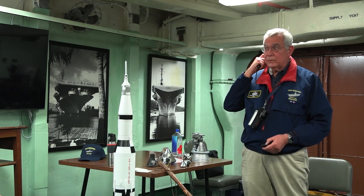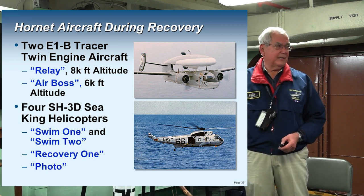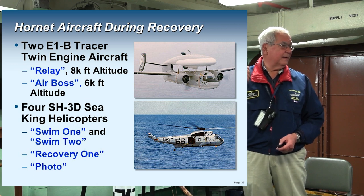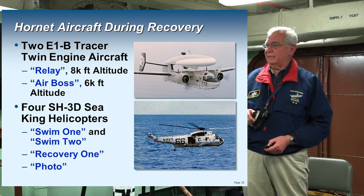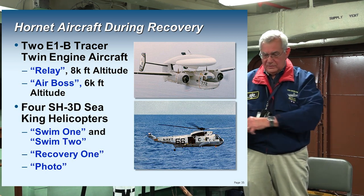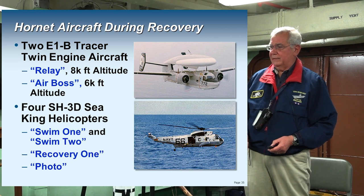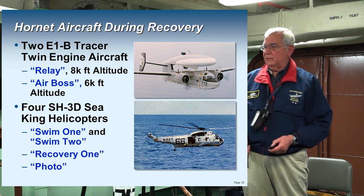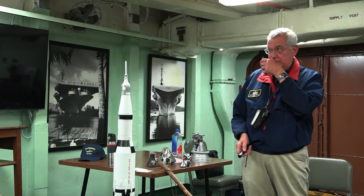The Hornet aircraft used for recovery included two E-1B Tracers — modifications of the tracer you see in the hangar deck. There's a relay aircraft at 8,000 feet and an air boss at 6,000 feet controlling the airspace above the command module, because you've got four other helicopters doing things up there. Two swim helicopters — Swim One and Swim Two — carry divers, plus a recovery helicopter and a photo helicopter. At 8:37, the Hornet commences launching aircraft; splashdown is at 9:55.